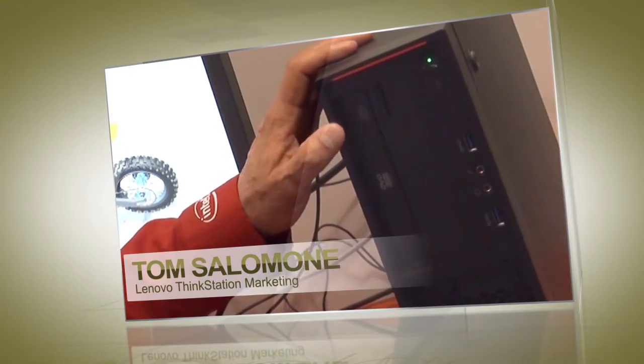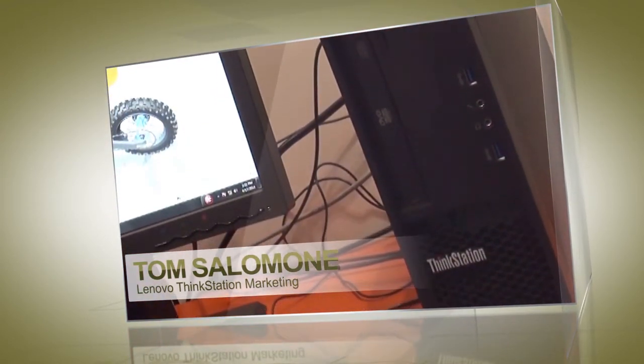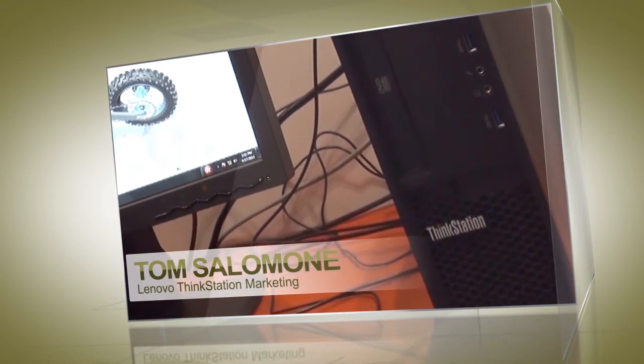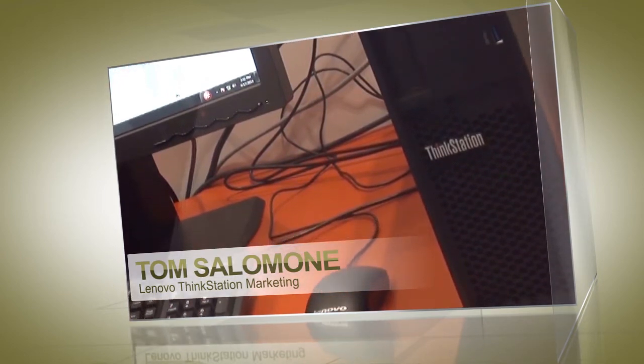I want to introduce the Lenovo ThinkStation P300. It's our entry-level workstation. It comes with the Intel Xeon processor. You can get up to 32 gigabytes of memory. You can get the NVIDIA Quadro Kepler series graphics cards.